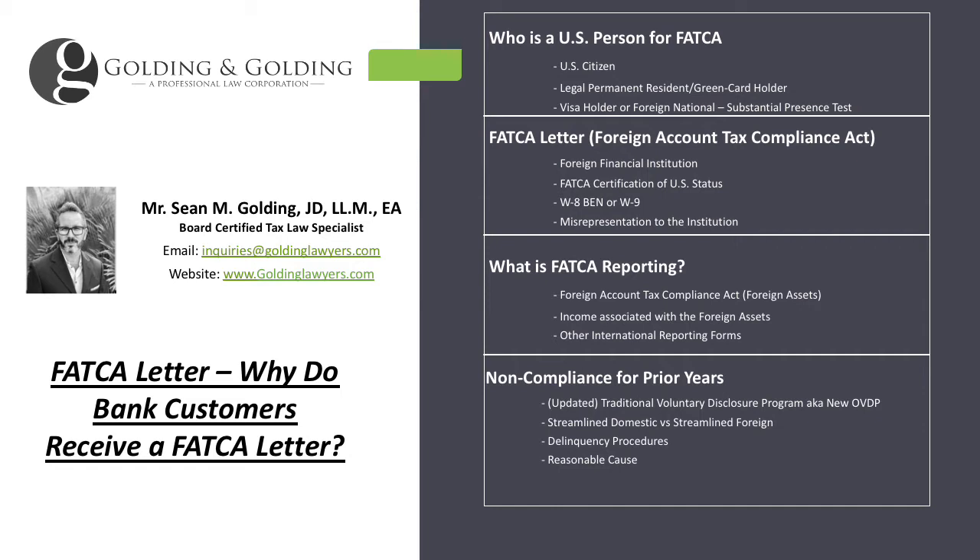From an individual perspective, it typically involves reporting a Form 8938 on your tax return.